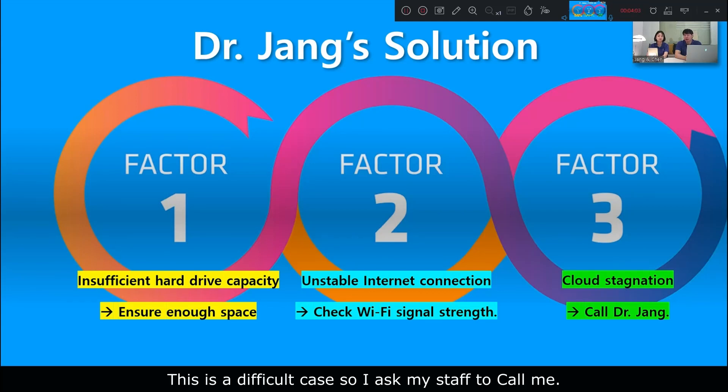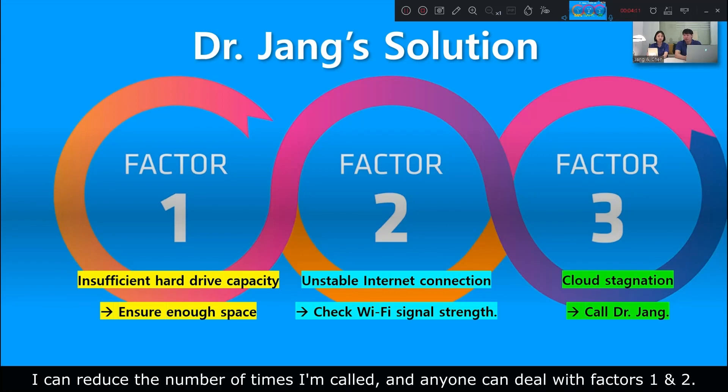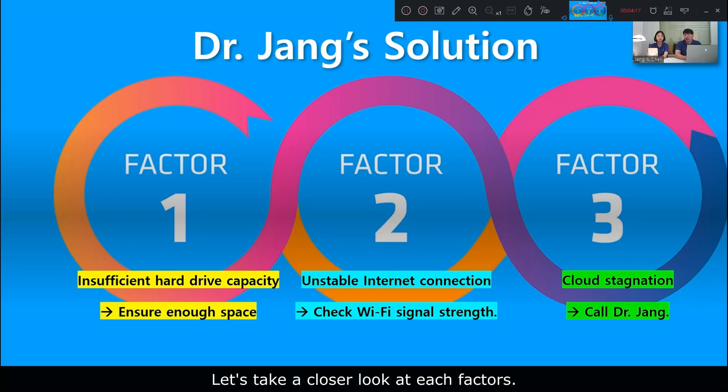This third case is more difficult, so I handle it myself. By summarizing these measures and posting them next to the computer, I can track the number of times I'm called, and anyone on staff can deal with causes one and two. Let's take a closer look at each of these.